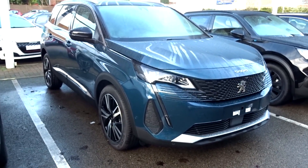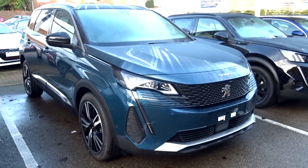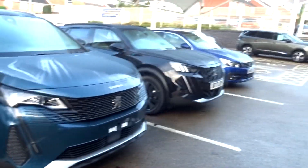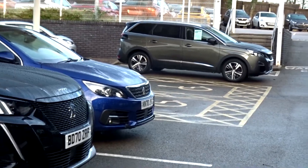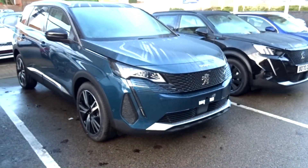Hello there. This is going to be a comparison tour of the all-new facelift 2021 Peugeot 5008 versus the pre-facelift Peugeot 5008, to show you the similarities and differences between the facelift and the pre-facelift.